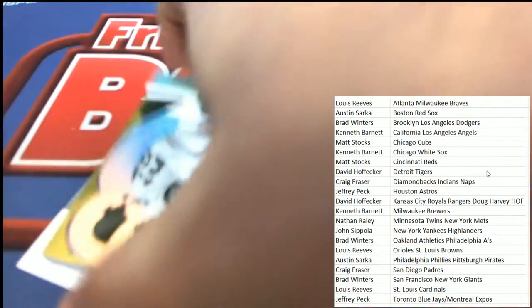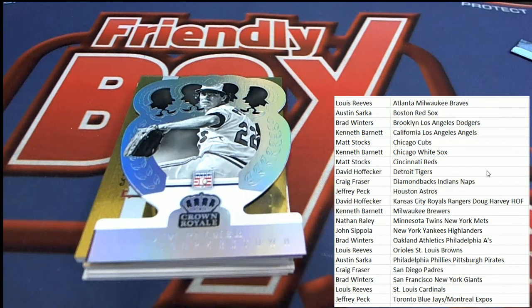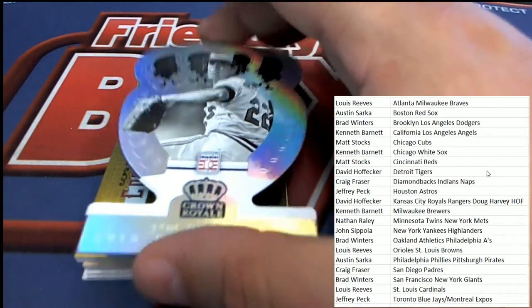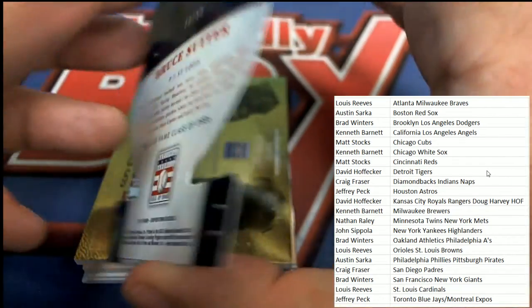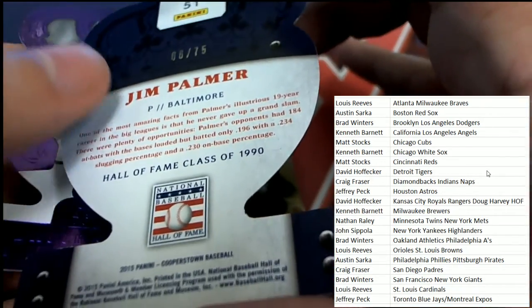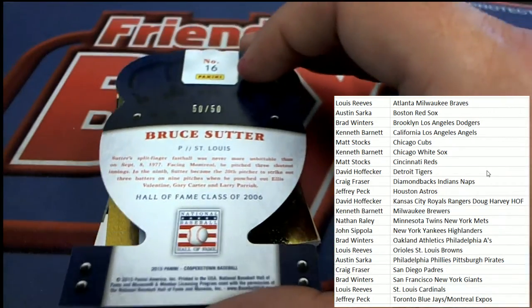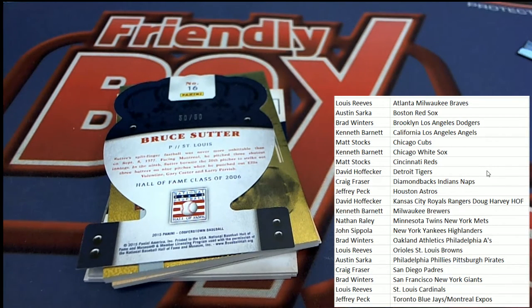Now we have a parallel here of Jim Palmer for the Baltimore Orioles, and that one comes out for Lewis R. Congrats to Lewis picking up a Palmer. There's also a Bruce Sutter right behind it — Orioles numbered to 75 for Lewis R. And then this one here — congratulations, that is the St. Louis Cardinals owner with a Sutter. That's Lewis once again picking up a parallel in the box break.